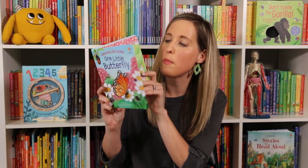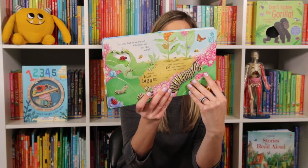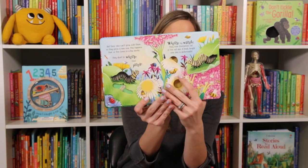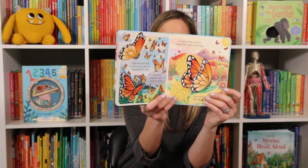Another great one in one of our favorite nonfiction series is Usborne Life Cycles. This one's all about butterflies. I love the cutouts in this and the thick pages for our little ones. They're gonna learn all about how a caterpillar amazingly turns into a butterfly. This is such a beautiful book — you definitely want to check this one out.